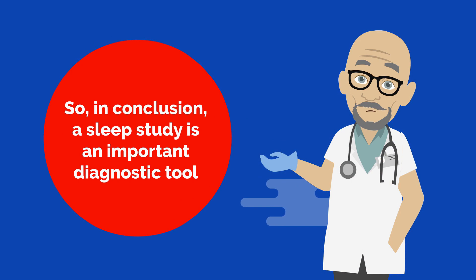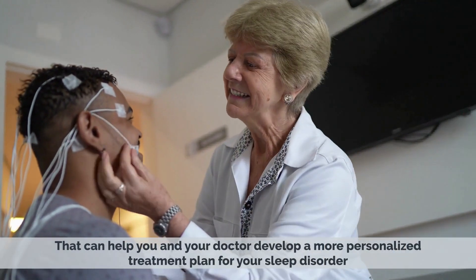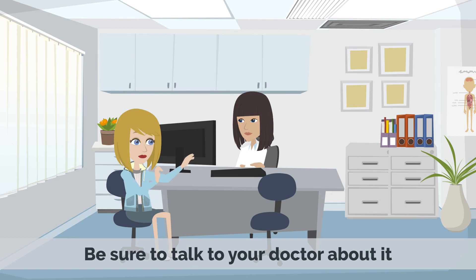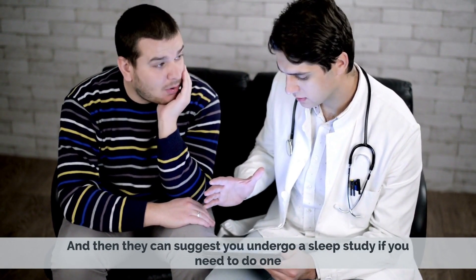In conclusion, a sleep study is an important diagnostic tool that can help you and your doctor develop a more personalized treatment plan for your sleep disorder. If you're experiencing any sleep-related symptoms, be sure to talk to your doctor about it, and they can suggest you undergo a sleep study if needed.